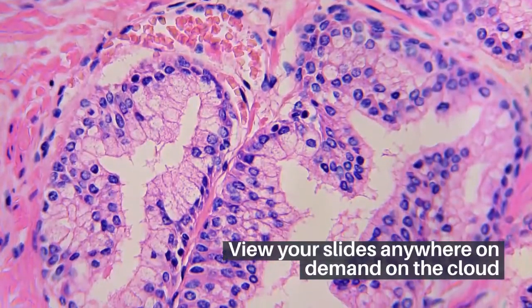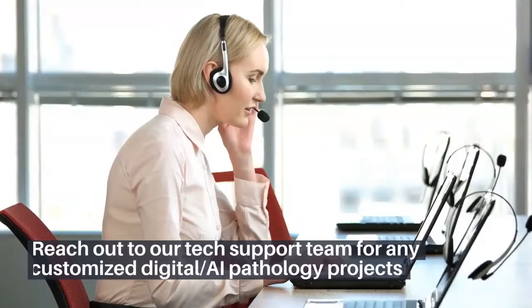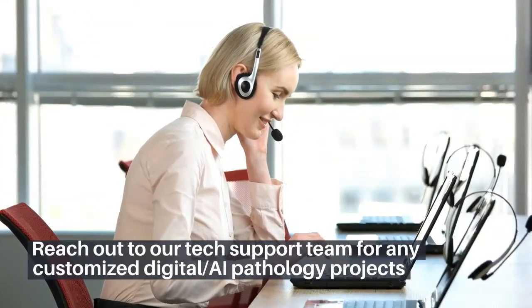View your slides anywhere on demand on the cloud. Reach out to our tech support team for any customized digital AI pathology projects.